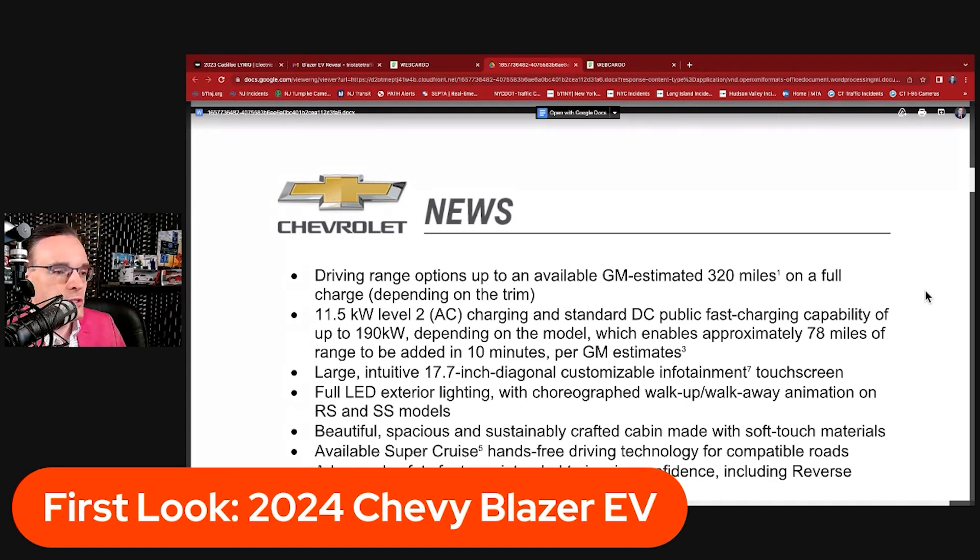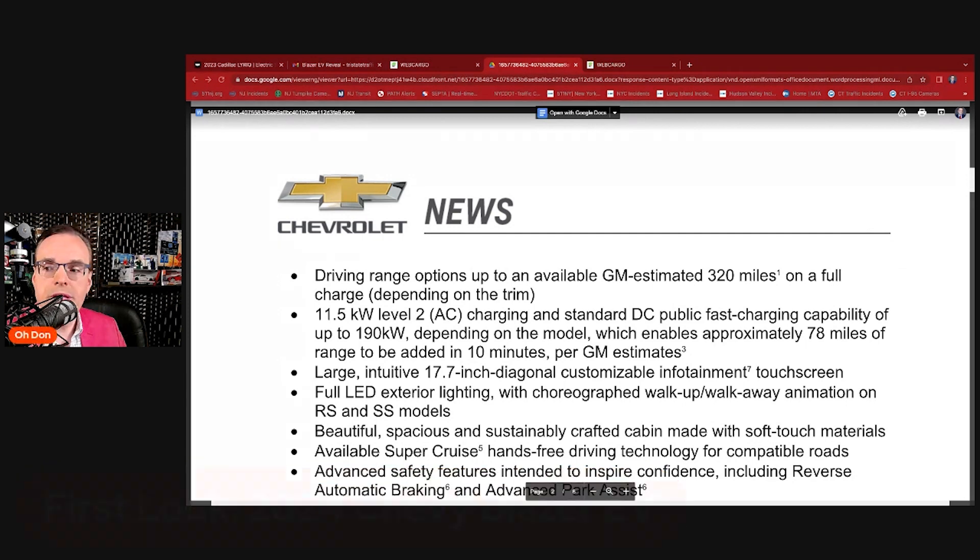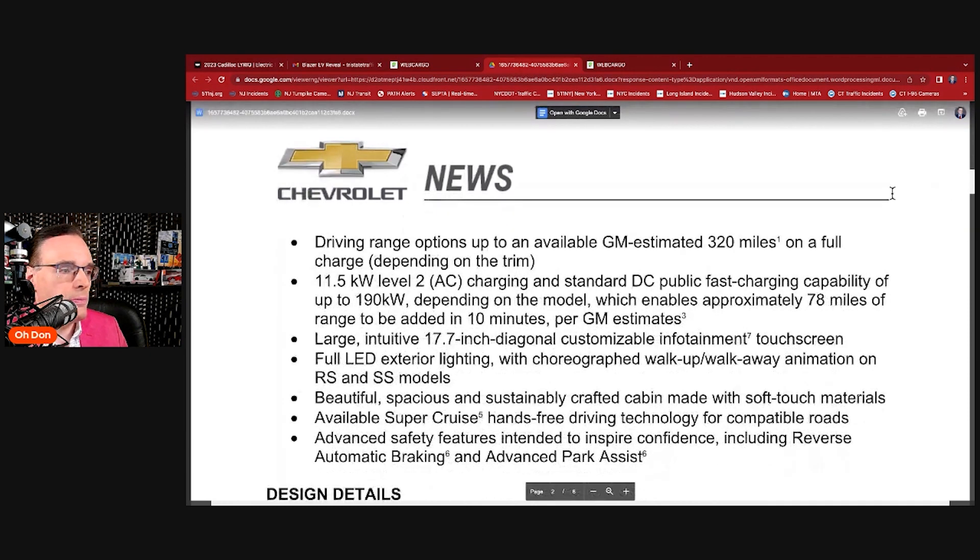A large, intuitive 17.7-inch diagonal customizable infotainment touchscreen, as we saw in the video — that's the infotainment touchscreen in the center. This is our first look at the 2024 Chevy Blazer EV. Thanks for tuning in. The Blazer EV was just revealed this Monday evening. Full LED exterior lighting, as we saw in the B-roll footage. Choreographed walk-up walk-away lighting animations on both the RS and SS models.